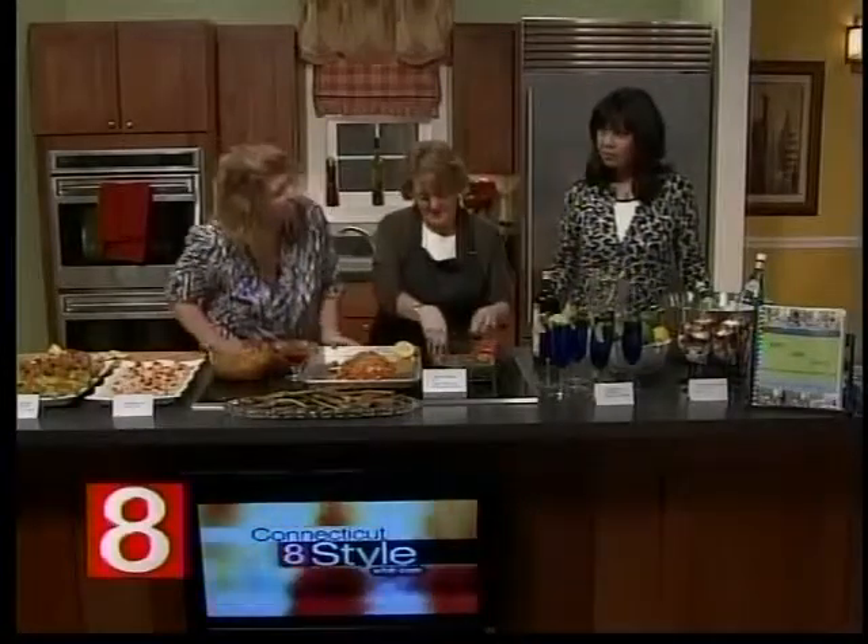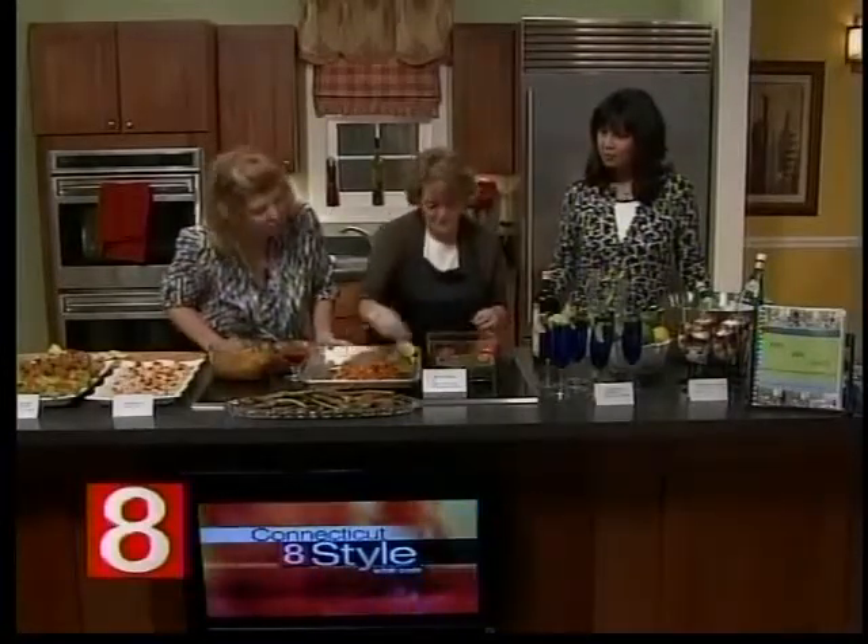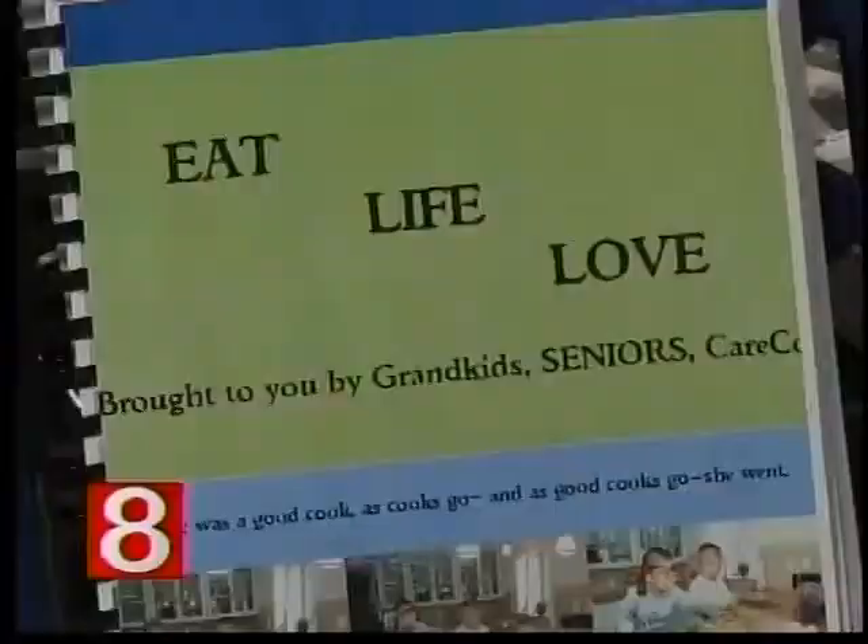We had a contest with the rehabs, assisted livings, and nursing homes in Connecticut that we partner with, and they submitted recipes. Some are diabetic-friendly and some are just plain old good food.